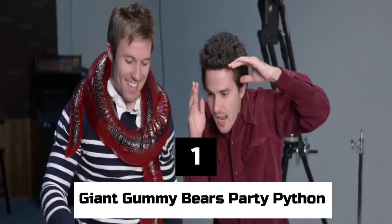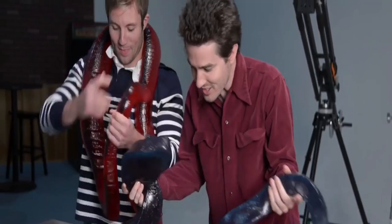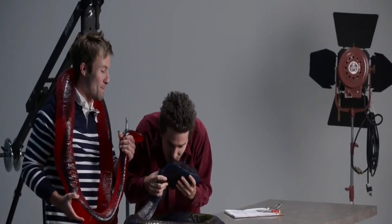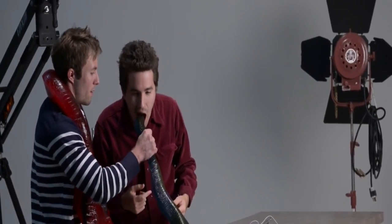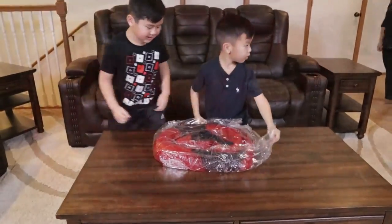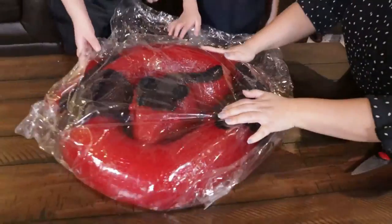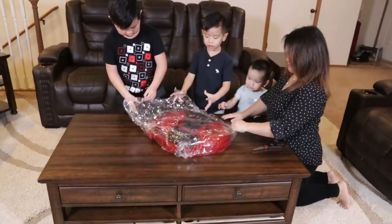Number 1: Giant Gummy Bears Party Python. You could ask yourself, why on earth would I need an 8-foot, 27-pound edible gummy python? The real question is — why wouldn't you? Especially if you have 450 gummy candy-loving friends who would like to share it and maybe help pay for it. The number of servings is about 450.